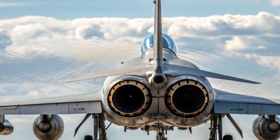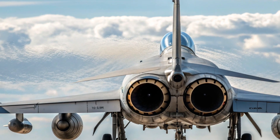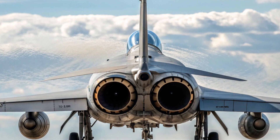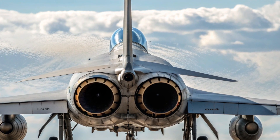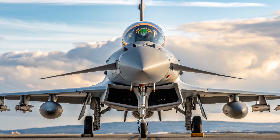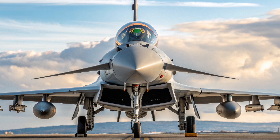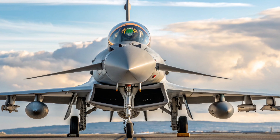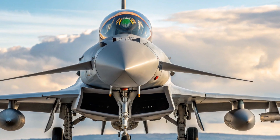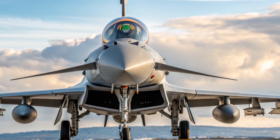The Eurofighter Typhoon is not a cheap aircraft. Depending on the version and country, the unit cost is estimated between 120 million to 150 million US dollars — that's just for the aircraft itself. When you include training, spare parts, maintenance, and weapons packages, the total cost can go as high as 200 million dollars per aircraft. To put that into perspective, that's about the same as the American F-35 Lightning II. For countries that operate it, the Typhoon represents not just a purchase, but a massive long-term investment in defense capability.